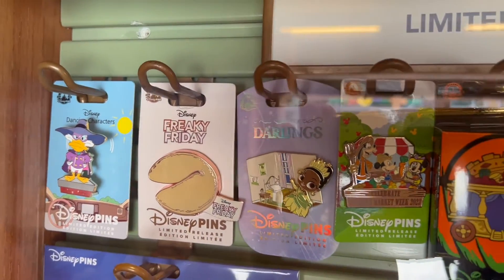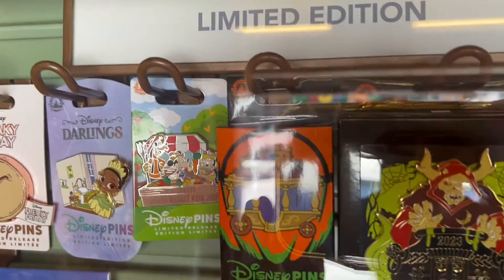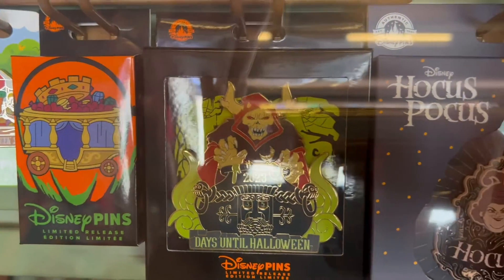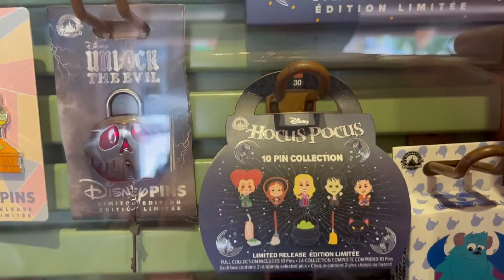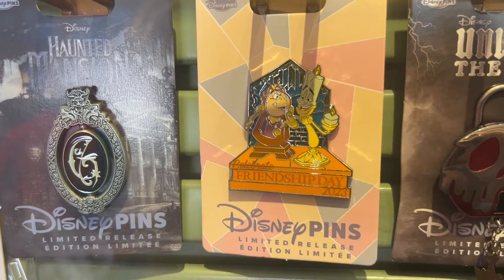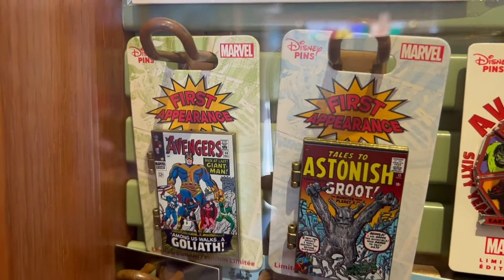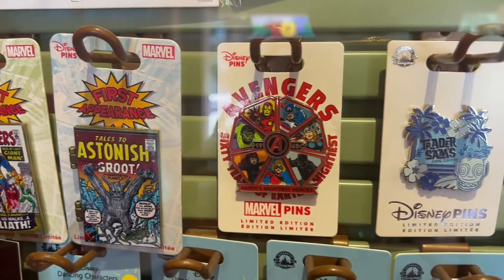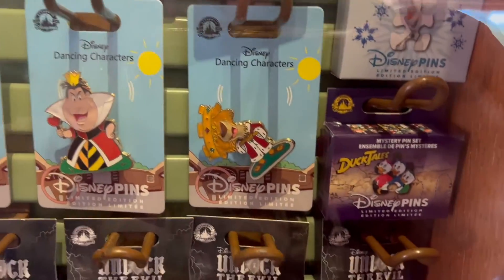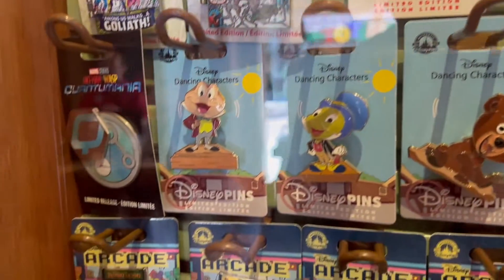They have a Darkwing Duck, a Freaky Friday, a new Disney Darling - that's Tiana. That's the Celebrate Farmers Market week one. The new Halloween pins are out and it looks like they are Robin Hood themed. A Countdown to Halloween pin. They have a new Hocus Pocus set. The new Unlock the Evil is the Evil Queen. They have a Friendship Day Cogsworth and Lumiere pin, the new Haunted Mansion movie pin, and Pete's Dragon.